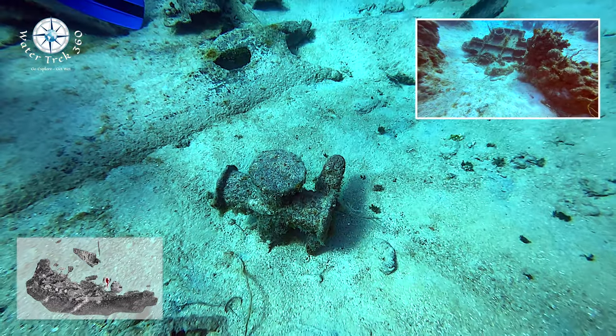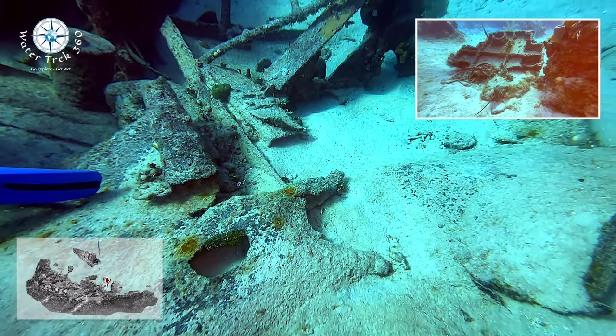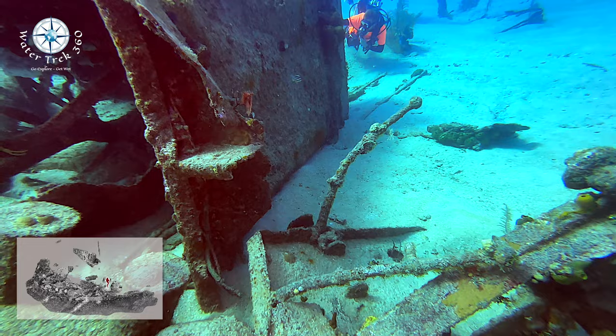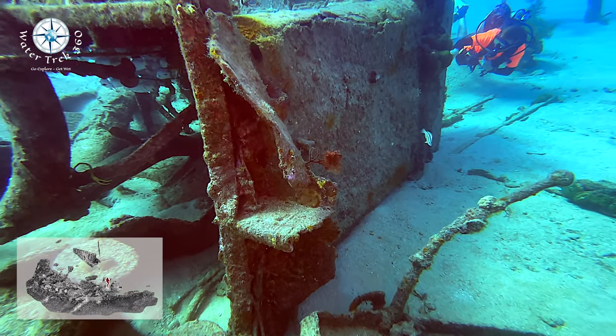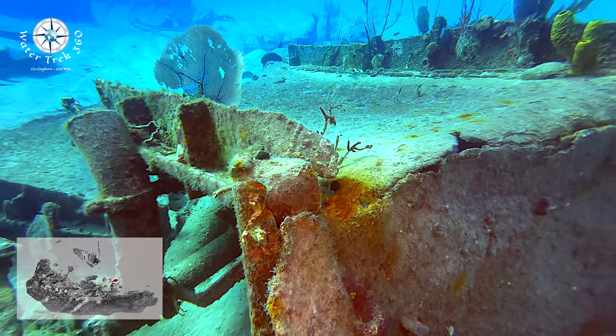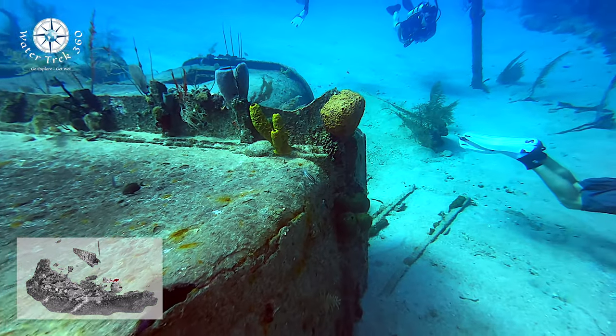There's another piece of wreckage reportedly from the Oro Verde that is almost a mile north at a site called Three Trees — shows you the power of water. It's a shallow wreck that is routinely done as the second dive after the Kittiwake. Since there is really nothing to penetrate, it's a great wreck for beginners.